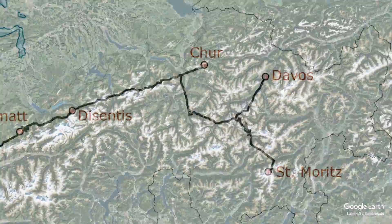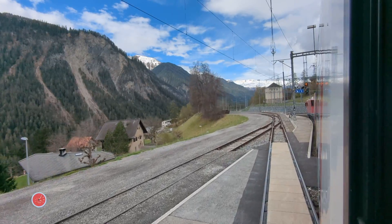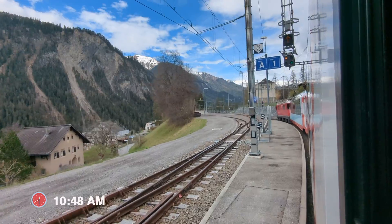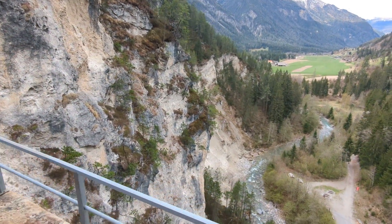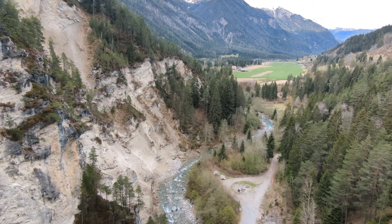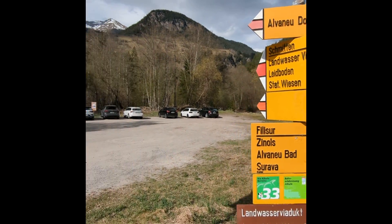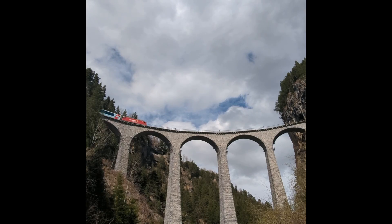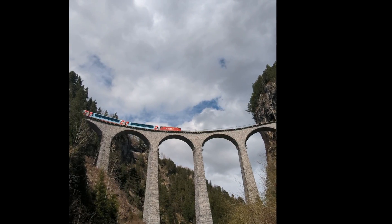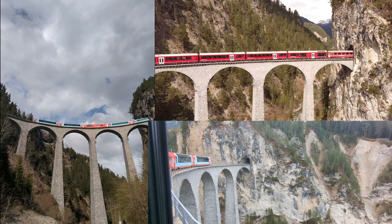Here are some highlights of this trip, starting with the Landwasser Viaduct — the most iconic section of the Glacier Express. After the train passes the Filisur station, it goes through a long 216-meter tunnel before emerging directly onto a viaduct that's 65 meters high. Built in 1902, this is truly a marvel of railway engineering and is part of the UNESCO World Heritage section of the railway. We took a short hike here the day before and definitely recommend doing it even if you're not traveling on the train — watching the viaduct from the ground, air, and the train gave us three different perspectives.